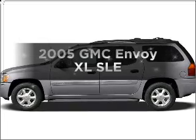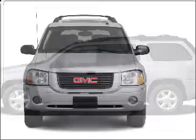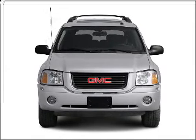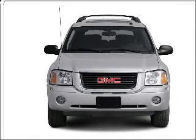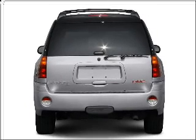Check out this 2005 GMC Envoy XL. If you're looking for a first-rate auto, this one could be yours today. With a powerful eight-cylinder engine connected to a smooth shifting automatic transmission, premium wheels give a more luxurious look.